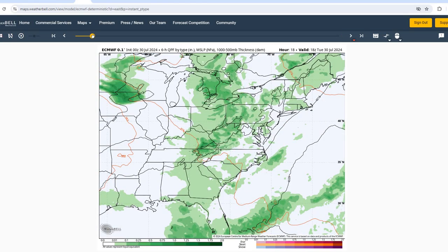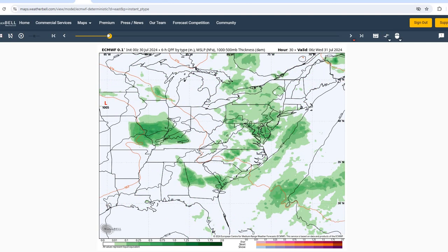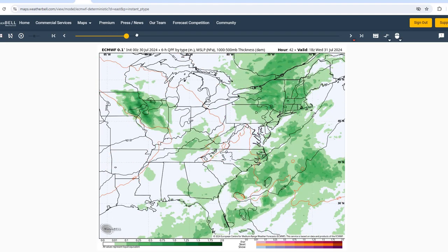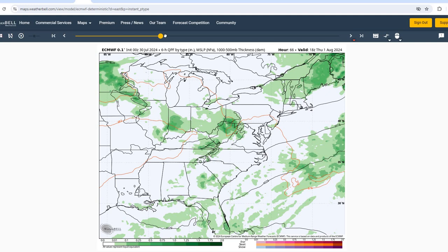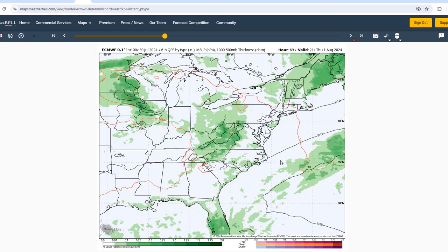Taking a look at our European model for the long range, for today Tuesday, looking like there's a chance of showers and thunderstorms, especially in the overnight hours. And then into Wednesday and Thursday, looks like just fairly hot and humid days. A slightly better chance of a thunderstorm on Thursday evening than Wednesday.